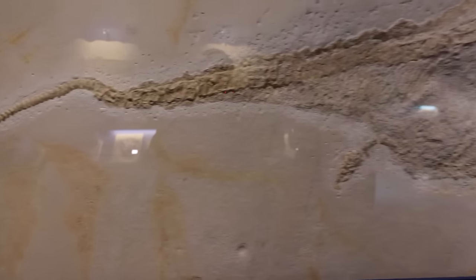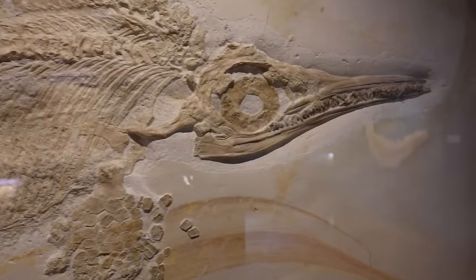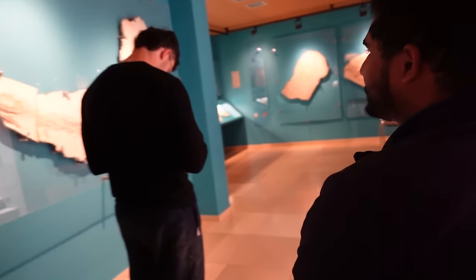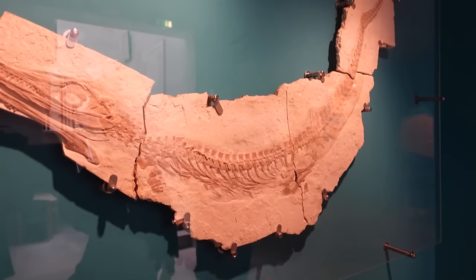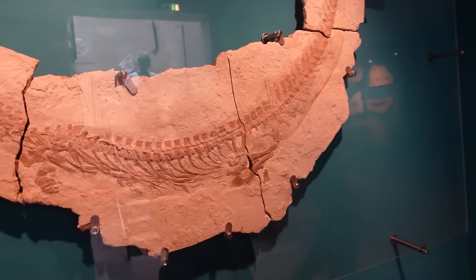The museum also housed another amazingly complete ichthyosaur, as well as something that appeared to be posing as an ichthyosaur. This is actually a metriorhynchid — it looks so much like an ichthyosaur at first, but look at the tail and the chevrons — they're like leaves. The skull does look very ichthyosaurian, but this is actually a crocodyliform.